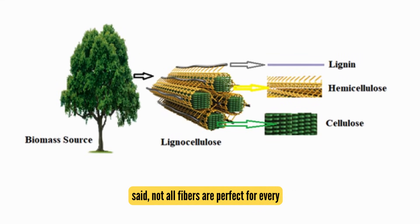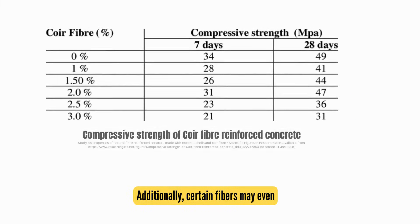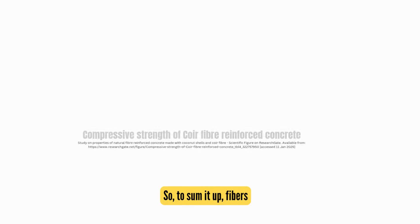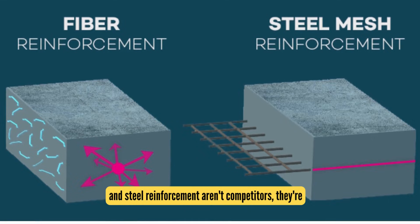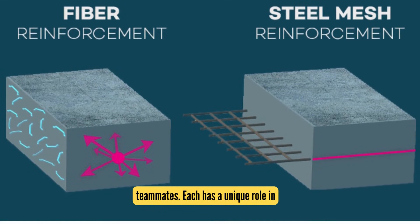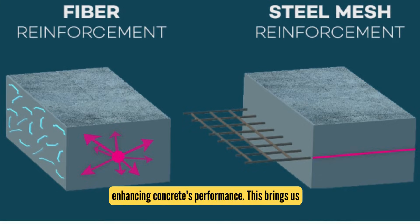That said, not all fibers are perfect for every application. Some natural fibers, like lignocellulosic ones, can degrade in a cement matrix due to chemical reactions like hydrolysis. Additionally, certain fibers may even reduce the compressive strength of concrete. So to sum it up, fibers and steel reinforcement aren't competitors — they're teammates. Each has a unique role in enhancing concrete's performance.